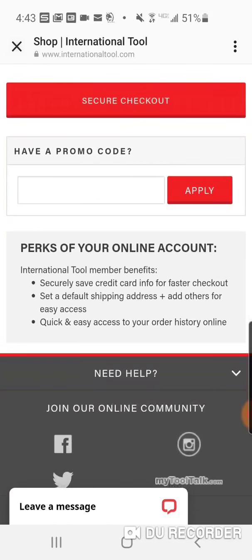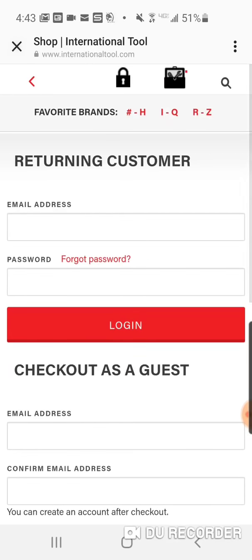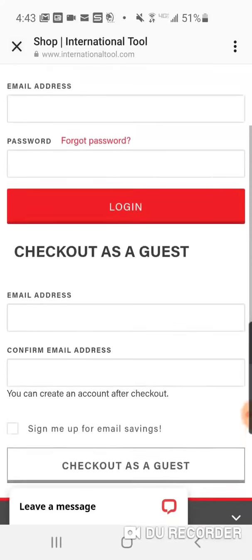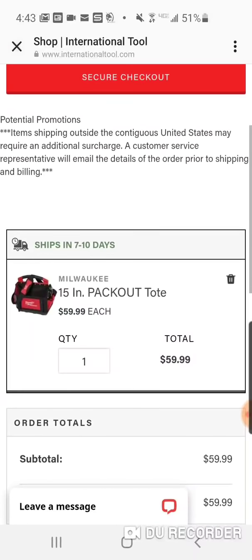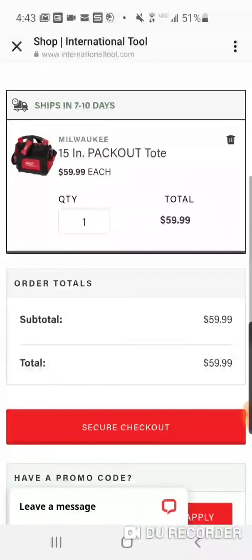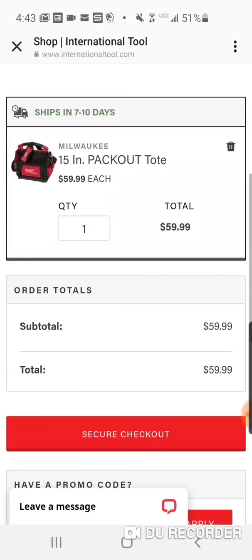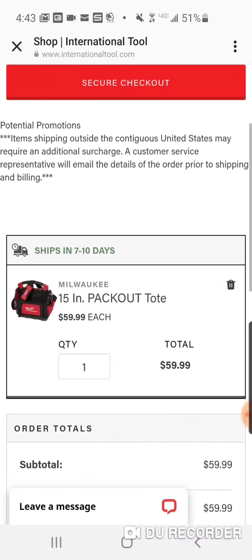Add it to the cart, and if you have a promo code feel free to use it. As you set this up you're going to get free shipping — shipped right to your door. They probably charge tax, but shipping will be free for this item. So for pack-out freaks, $59 for what I think is the best one.